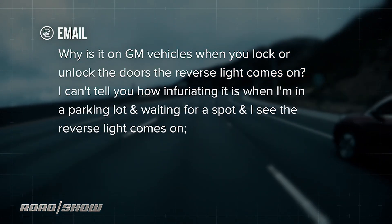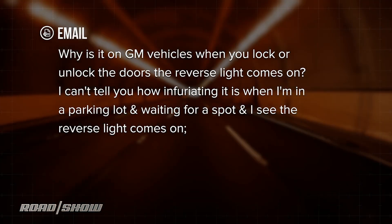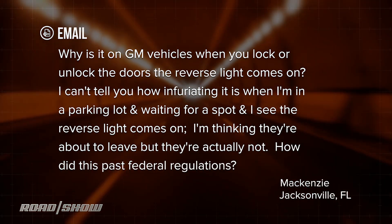He says he can't tell you how infuriating it is when he's in a parking lot waiting for a spot, sees reverse lights come on, thinks they're about to leave, but they're actually not. He wants to know how this got past federal regulations.